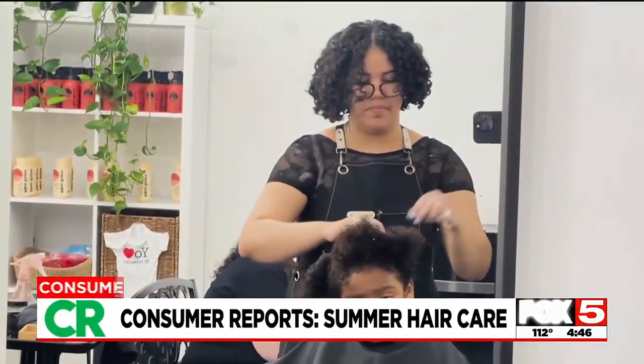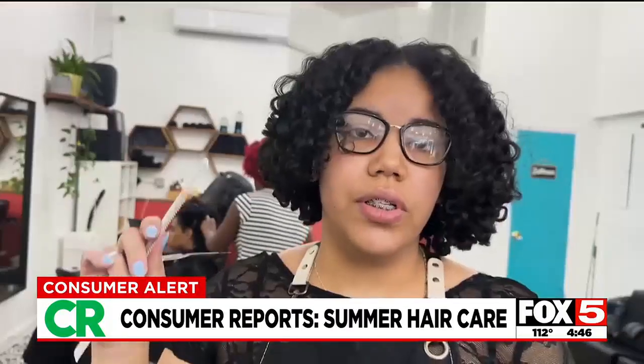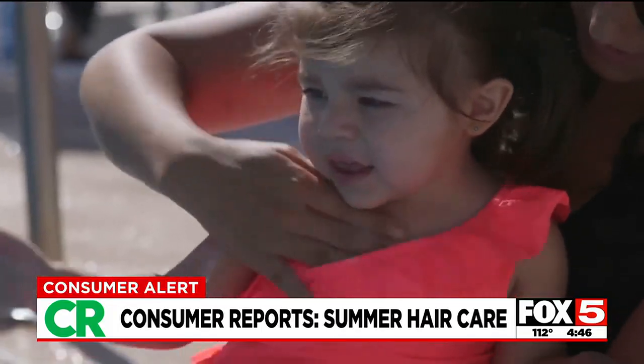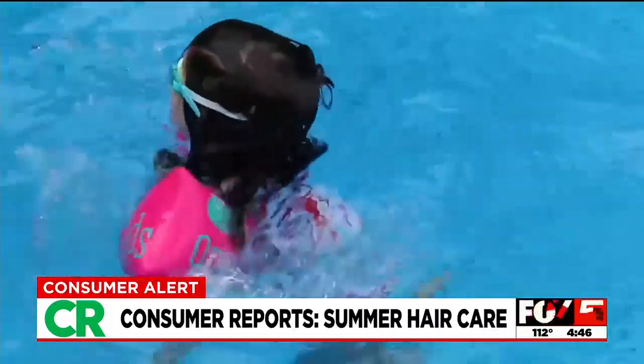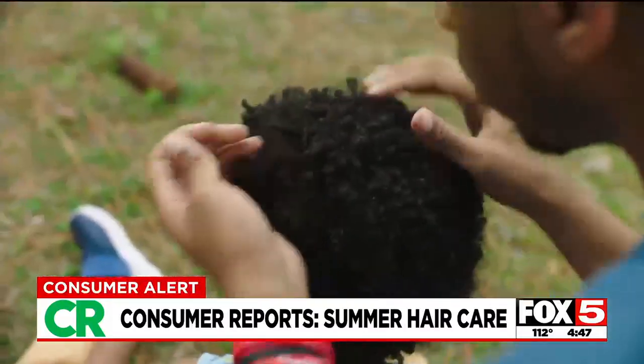When it comes to keeping your child's hair healthy this summer, hydration is key. You want to make sure they're doing a hydration treatment every week. Just as the sun can damage your child's skin, it can damage their hair too. Add that to the chlorine from swimming pools, salt water, and sweat, and your child's hair can end up dry and brittle.